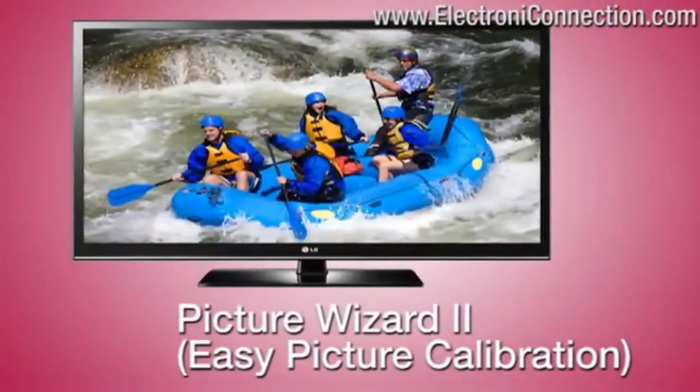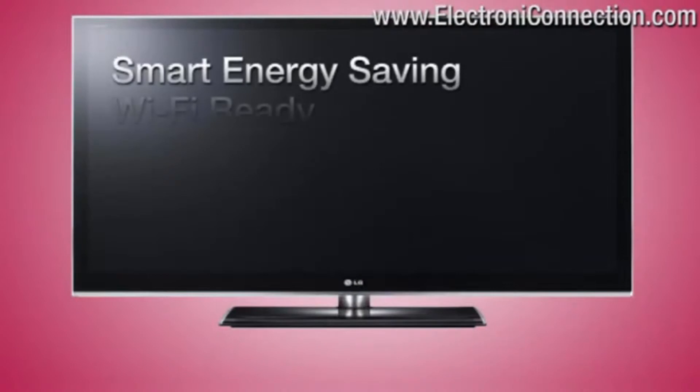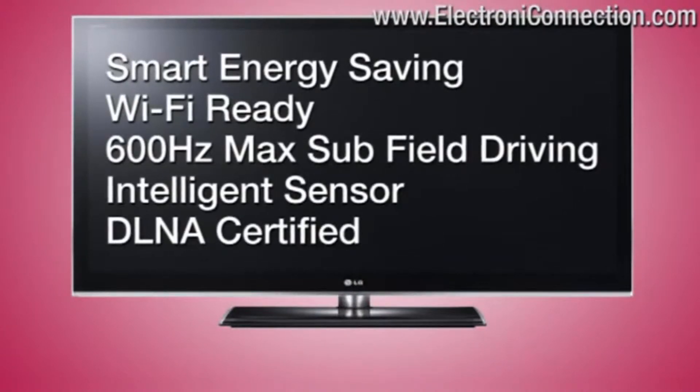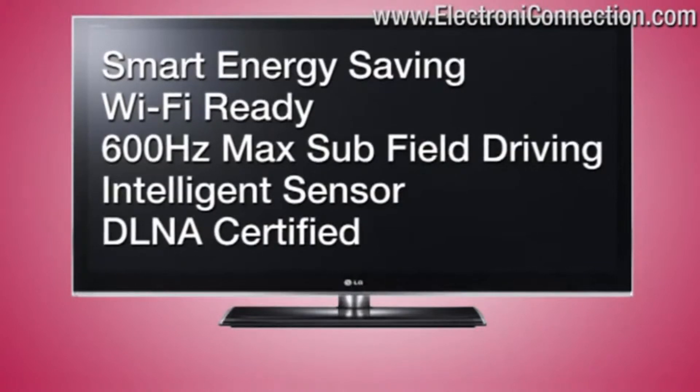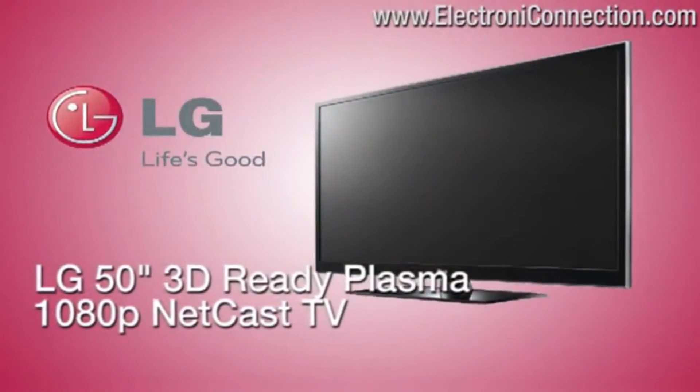Featuring the Picture Wizard 2, it provides easy picture calibration. Smart energy safe, Wi-Fi ready, 600Hz max subfield driving, intelligent sensor, and DLNA certified — the LG 50-inch plasma TV.